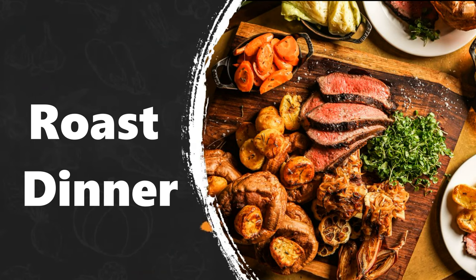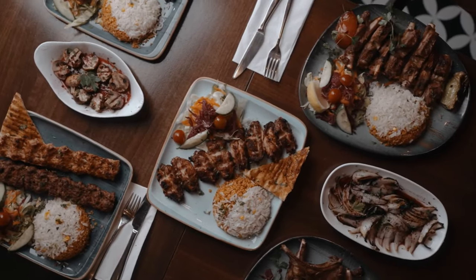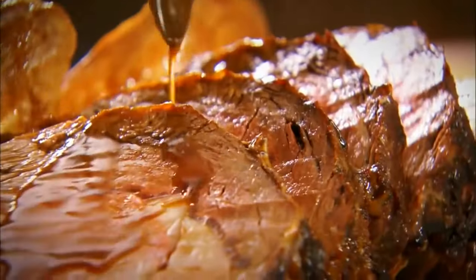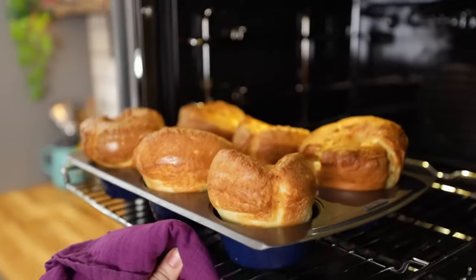Roast Dinner. Roast dinner is the classic British Sunday lunch. The most popular meat is roast beef, and this is usually served with Yorkshire pudding.